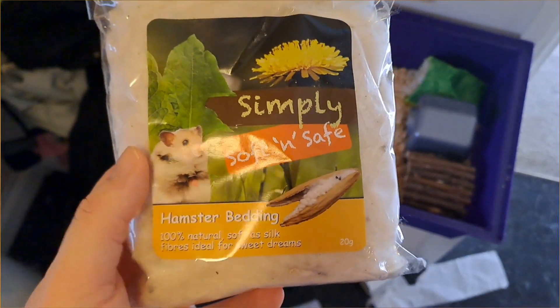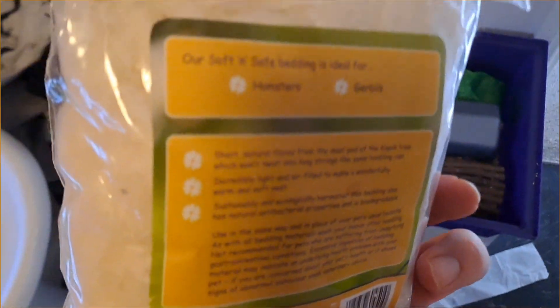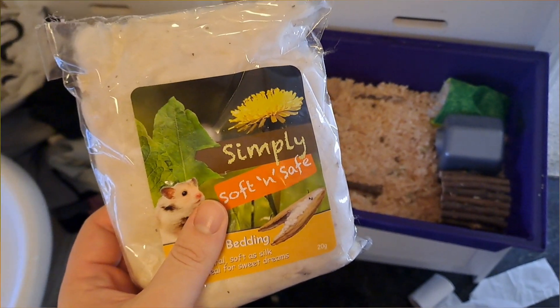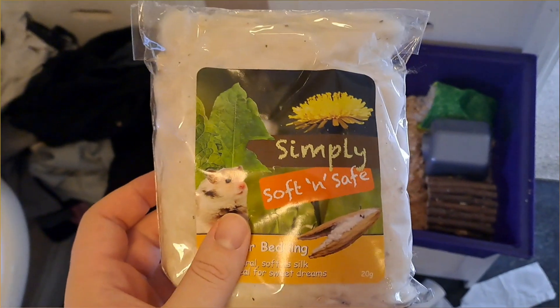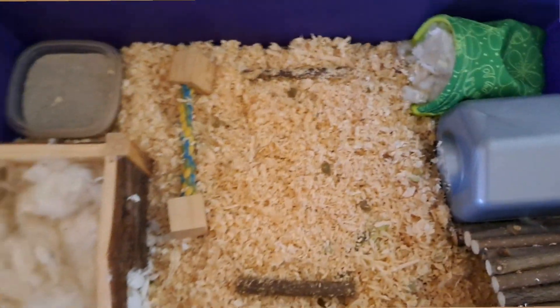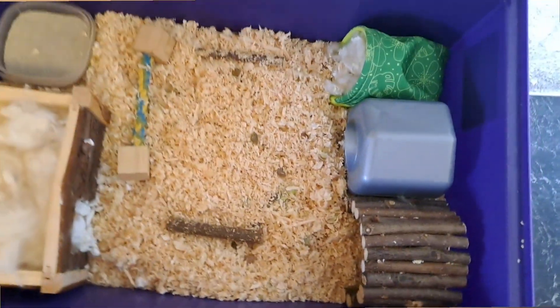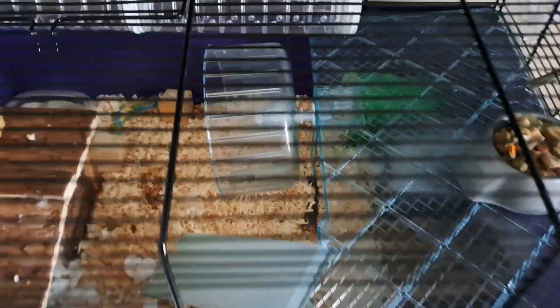It's hamster bedding — it's a bit like cotton. It's good for hamsters, apparently. There we go. I put all the old bedding in there. You have to make sure it's clean, obviously. I'll put some in the bar. There we go — the hamster house reassembled.